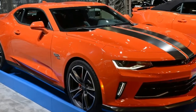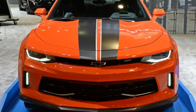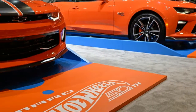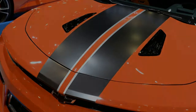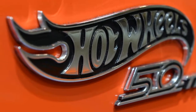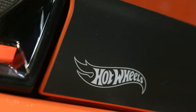Both the standard and Copo Camaros are done up in all the typical Hot Wheels garb, including bright orange paint and a unique set of wheels. If you want one, you'd better hit the dealer soon — production is limited on both models. The standard car is limited to just 2,500 units. The Hot Wheels package is a $4,995 option on 1LT and 2SS coupes and convertibles. All are painted in Crush Orange paint and feature a black and orange interior.